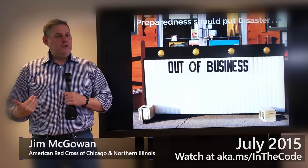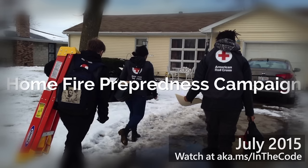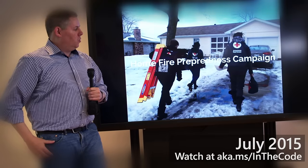What we're trying to do from a preparedness aspect is we're trying to get smoke detectors into people's homes who don't have them, and that's where this kind of app can come in to make getting this program working much more effectively.